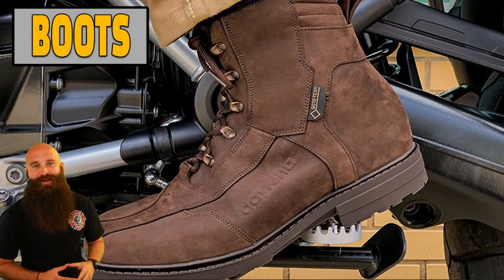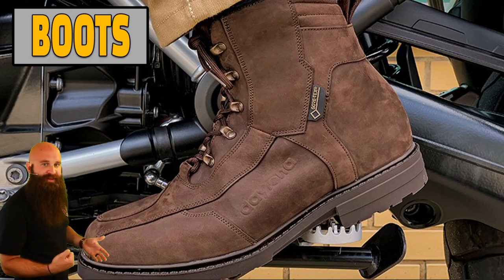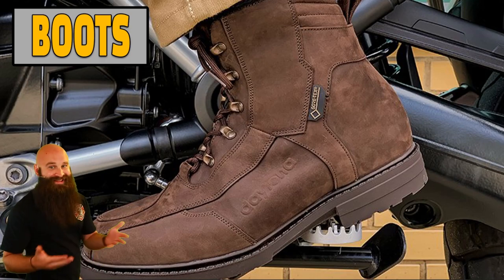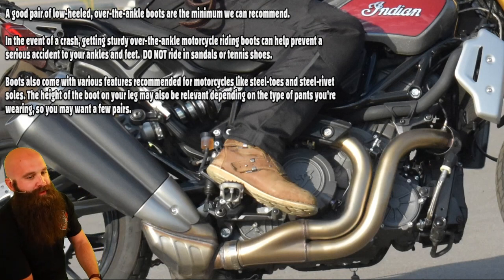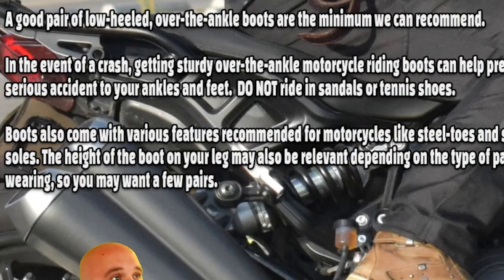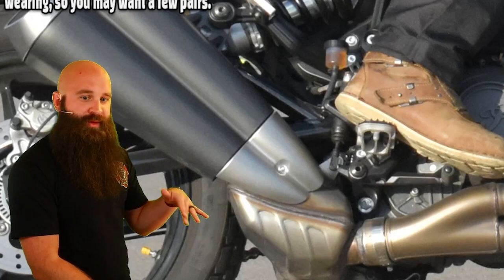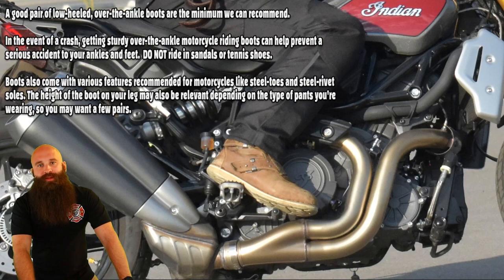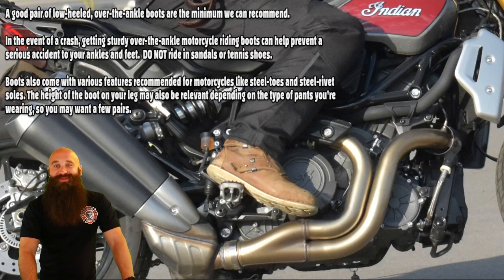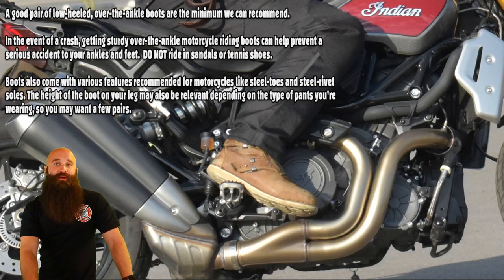Boots — very important. You don't want to not have feet anymore. Think about it: we're on the motorcycle, legs on each side. Get T-boned — what do you have to protect your leg? You don't have a crash bar. You don't have airbags. You have your boots, and that's it. A good pair of low-heeled, over-the-ankle boots are the minimum required. Just like your tires give you traction, your boots give your feet traction. If you have flip-flops at a stoplight and your feet sweat, you slip, the bike falls on your ankle and smashes it. With proper boots with traction, you're a lot better off.